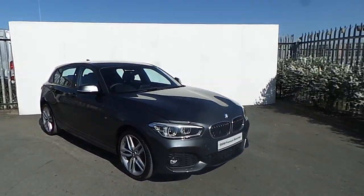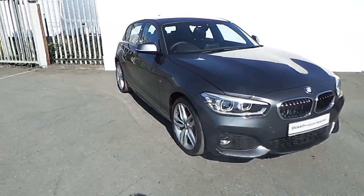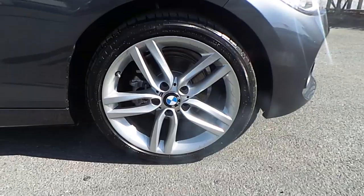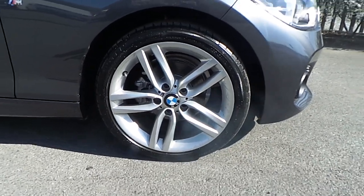Hi, it's Paulina here from Joe Duffy BMW, and today I'm going to give you a quick run through this 118D BMW, presented in mineral gray metallic paint. This BMW comes with 18 inch multi-spoke alloy wheels and run-flat tires.